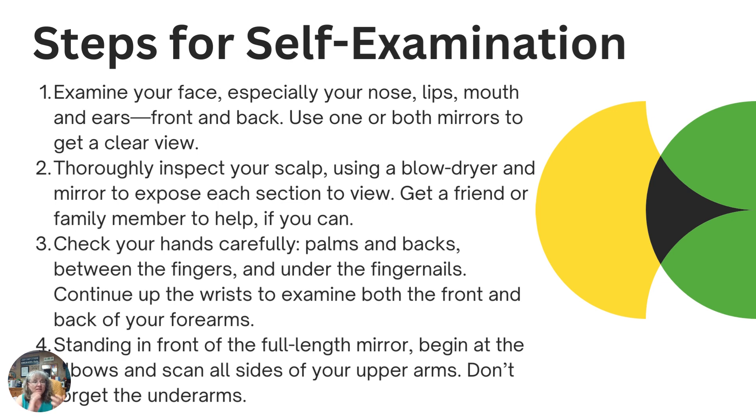Standing in front of the full-length mirror, begin at your elbows and scan all sides of your upper arms. Don't forget your underarms — that's important to see as well. Use the mirror to get all the angles and check out anything that might need further attention. We talked last time about what signs and symptoms look like, so anything out of the ordinary or unusual, follow up with your doctor.